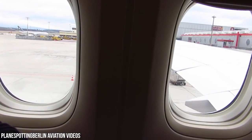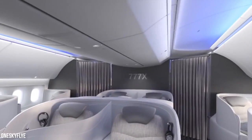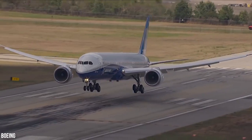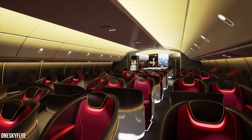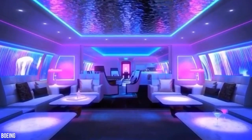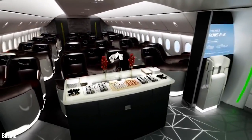Passengers can expect larger windows, more natural light, quieter engines, and a more spacious cabin. Boeing assures that the 777X will deliver more comfortable cabin air, improved temperature and sound quality, and new lighting. The additional 4 inches of space in the passenger cabin would allow an airline to offer a 7-abreast business-class cabin while still meeting modern-day expectations of privacy and a fully lie-flat seat.